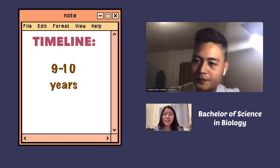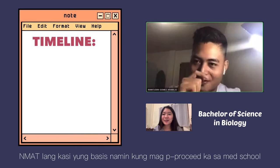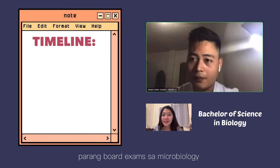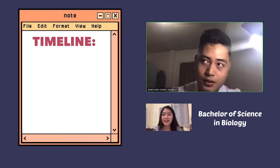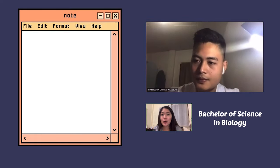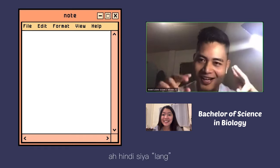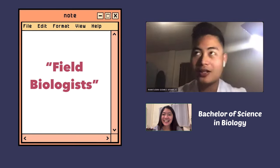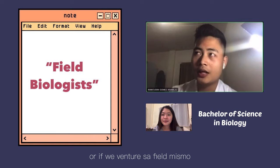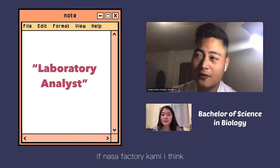Do you also have board exams? No, just the NMAT when you proceed to med school. But there is a licensure exam available if you work as a microbiologist after graduating. After graduating college, what are you called? You are called a biologist — field biologist, mostly. Or if you venture in the field like in the DENR, researchers — and you could also be a laboratory analyst if you work in a factory.